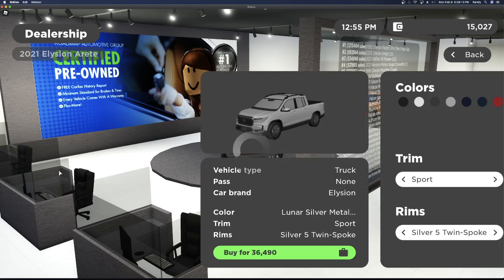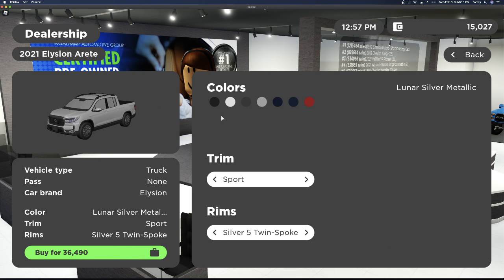Next we have the 2021 Allison Arete. This car has the Sport trim, the EPD trim, the RTLE trim, and the Black Edition trim. It also has the silver five-toned spoke rims, the EPD black rims, the black five spoke rims, and the EPD bronze rims.